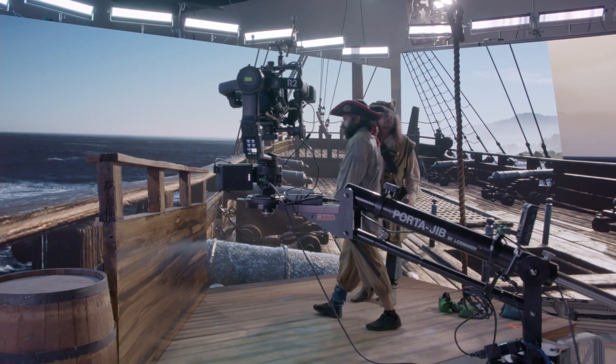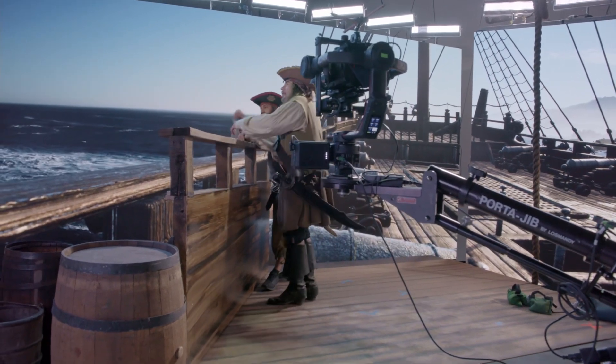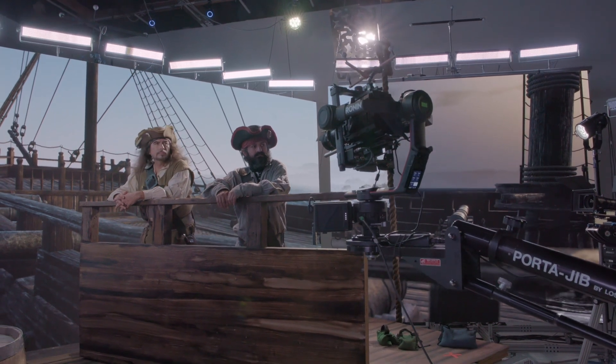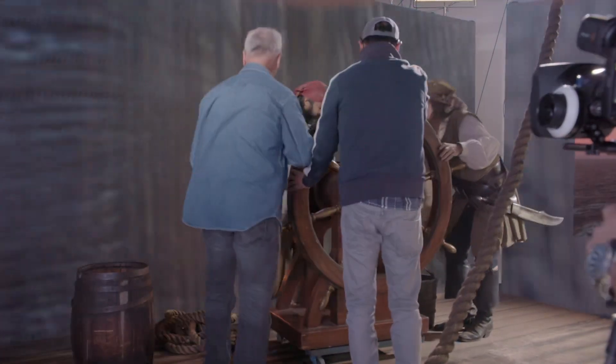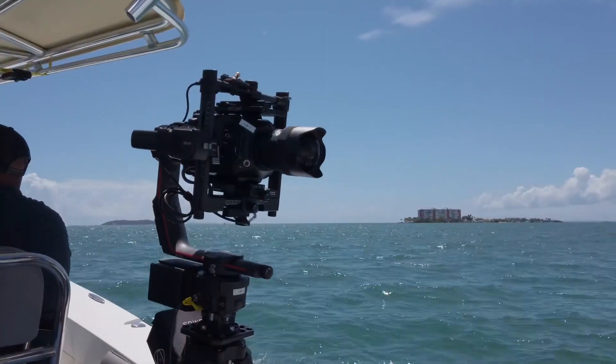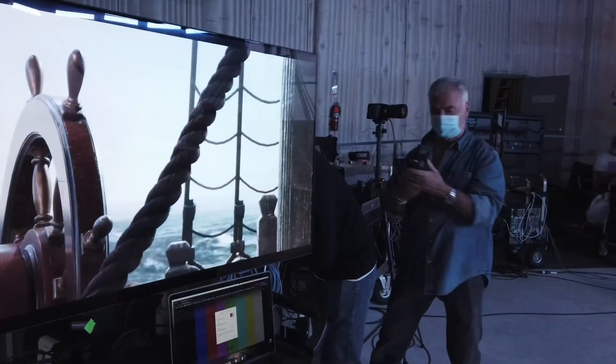We started conducting tests for this particular project over a year ago, working with smaller screens, working with footage and CG ships and all sorts of things to really get our feet on the ground and establish an idea of how to shoot it, how to manage the data, and what we could depend on when we scaled it up on set.